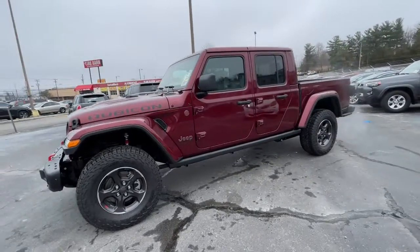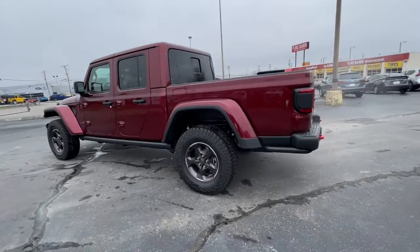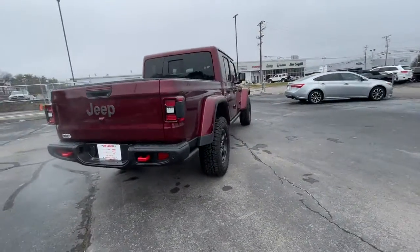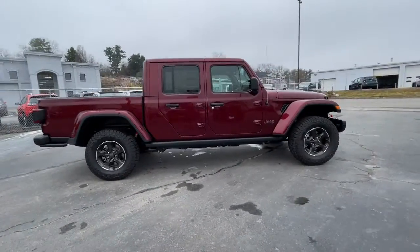Look no further than the 2021 Jeep Gladiator. Now is the perfect time to start a fresh new chapter in your traveling life. Take a closer look at this vehicle — its design and features represent an outstanding value.